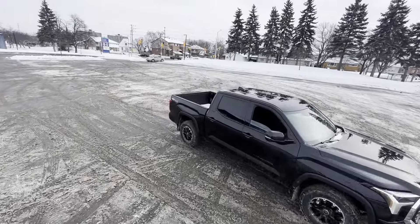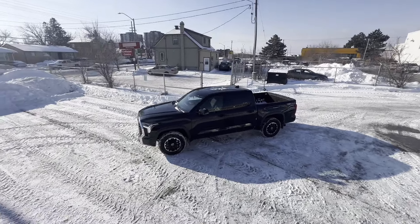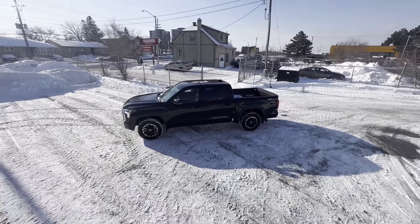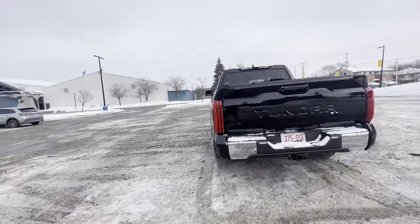Not only can you use this vehicle for work, but at your own leisure you can always take it on trips. Given the fact that you do have a full-size five-and-a-half-foot bed in the back, you can carry as much stuff with you as you want.